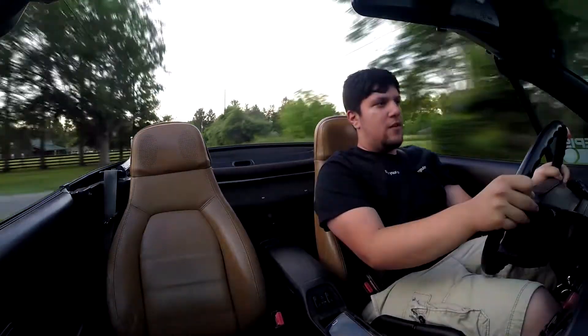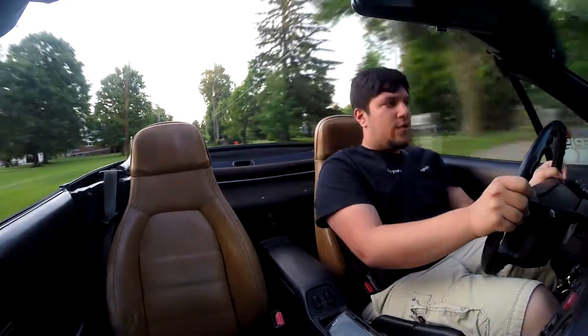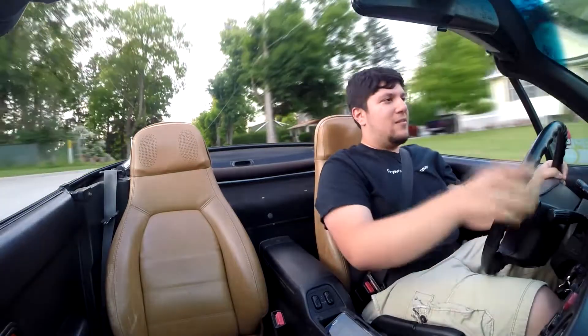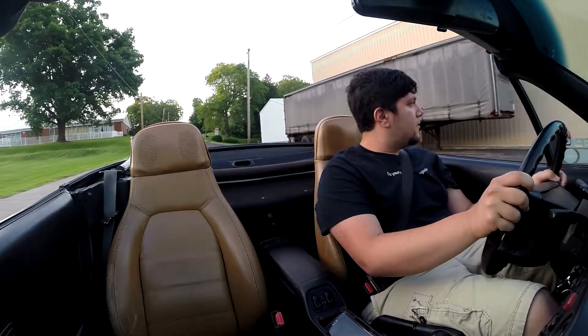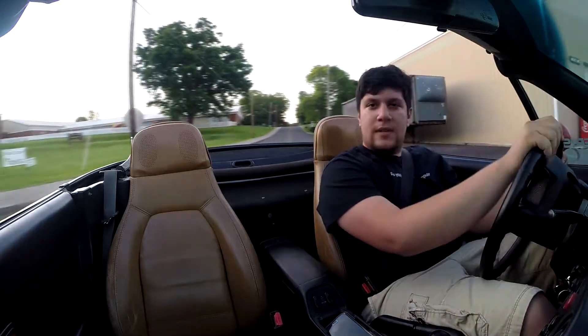I know it's kind of a short review, but there's really not that much to talk about. Anyway, the car's great — Miatas are great, I still love Miatas. We're going to have a build series on this, so you guys will be here for the journey. Thanks for watching this video and sticking around, and as always, have a nice day.